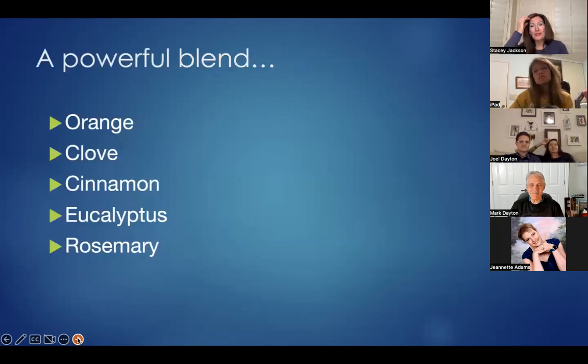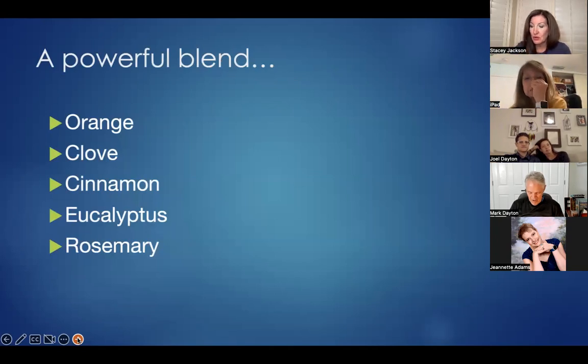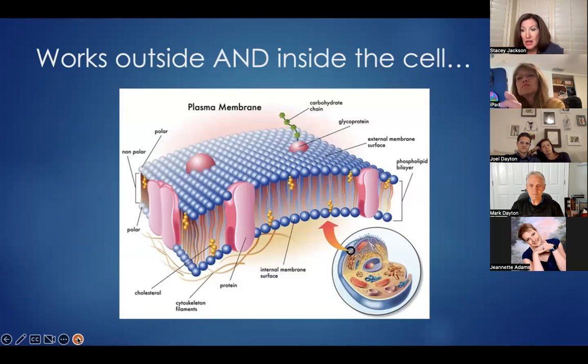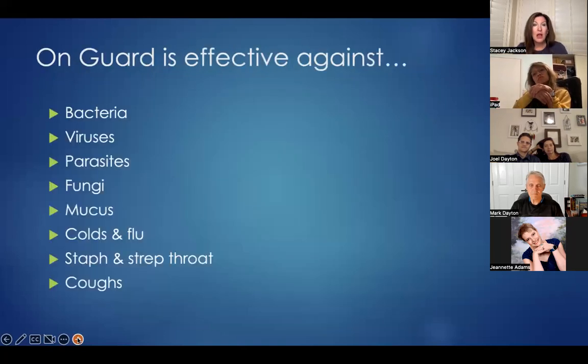On Guard is a powerful blend of five oils: orange, clove, cinnamon, eucalyptus, and rosemary. Pure essential oils like On Guard are effective at supporting the immune system because not only do they attack bacteria on the outside of the cell, but they are lipophilic — fat-loving — which means they are able to penetrate that fatty membrane and interact with viruses that reside within the cell. Together, On Guard helps to fight bacteria, viruses, parasites, fungi, mucus, colds and flu, staph and strep, and coughs.